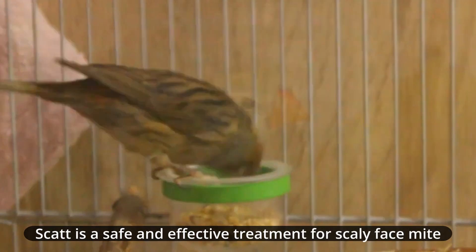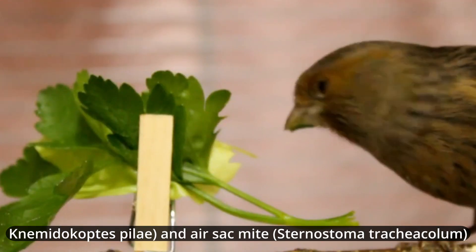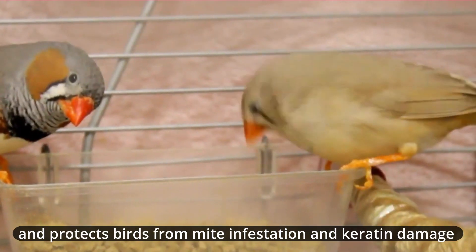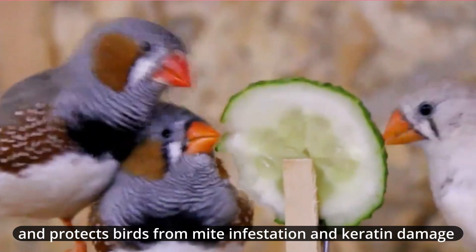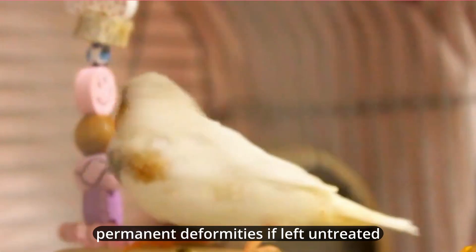Scat is a safe and effective treatment for scaly face mite, Knemidocoptes pilae, and air sac mite, Sternostoma tracheacolum, and protects birds from mite infestation and keratin damage that could lead to ongoing health problems and permanent deformities if left untreated.